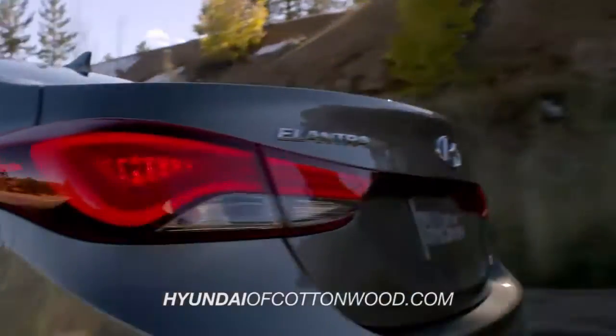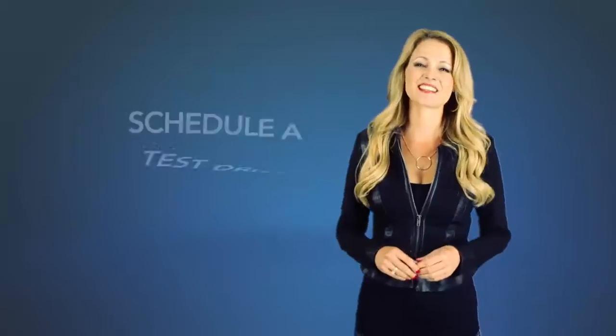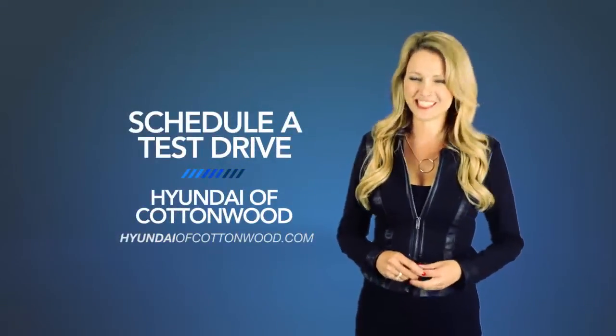So what are you waiting for? Get more right now! Schedule a test drive of your very own at Hyundai of Cottonwood today.